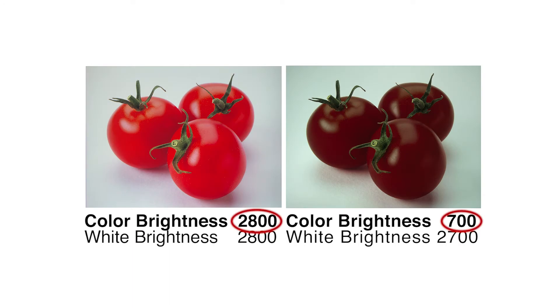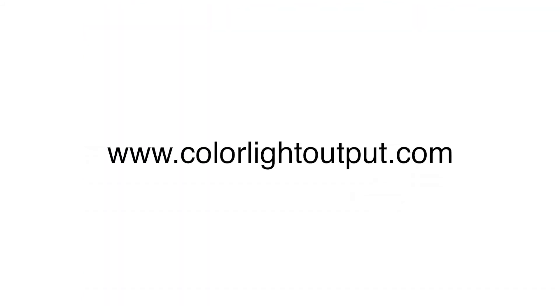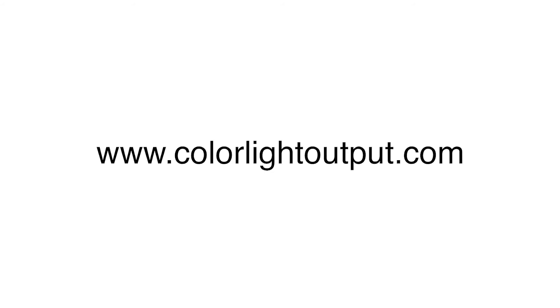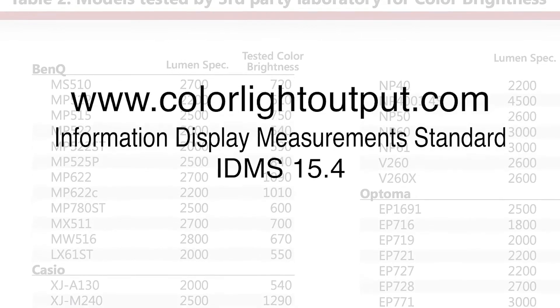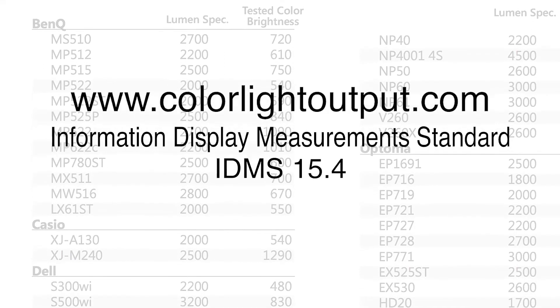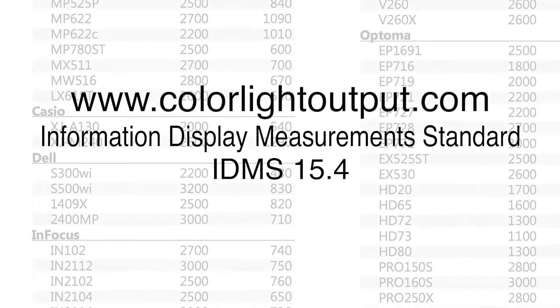Several manufacturers do not publish a color brightness number. It's easy to understand why if they have low color brightness. If color brightness is not called out on a projector that you are thinking of buying, simply go to www.colorlightoutput.com. These color brightness values were measured by an independent laboratory using the Information Display Measurements Standard, IDMS 15.4.